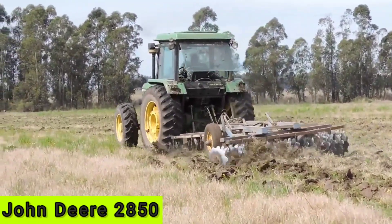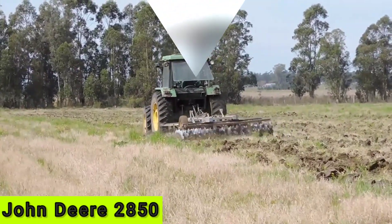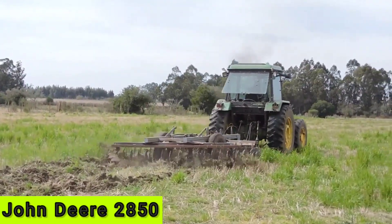Overall, the John Deere 2850 is a reliable and versatile tractor that can handle a wide range of agricultural tasks, making it a popular choice among farmers and agricultural workers.